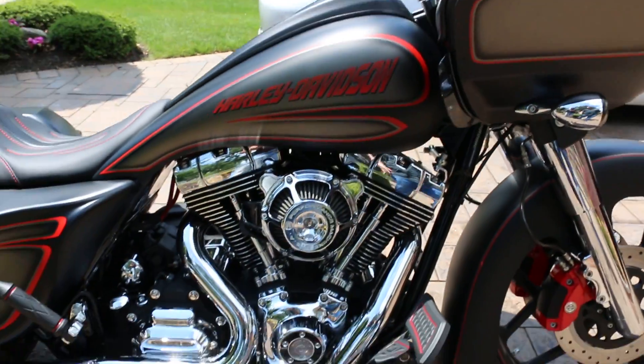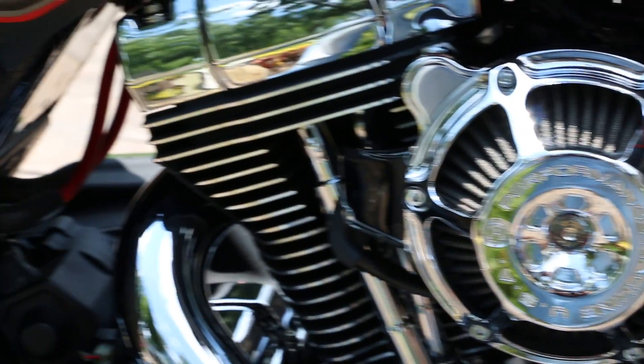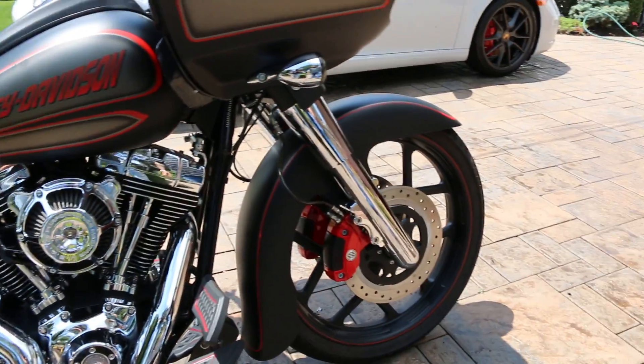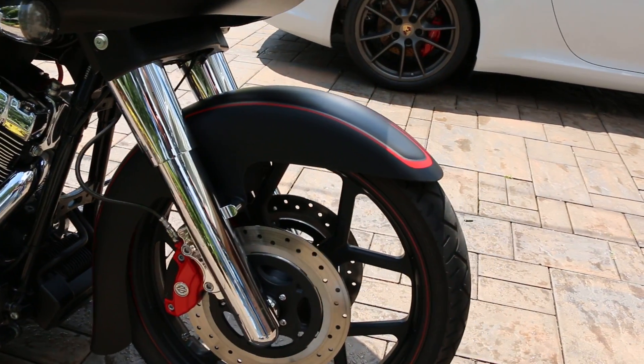Stretch tank, all steel. Stretch side panels. Stretch fender, custom stretch fender. Smoothed out forks, red calipers, custom one-off wheels.